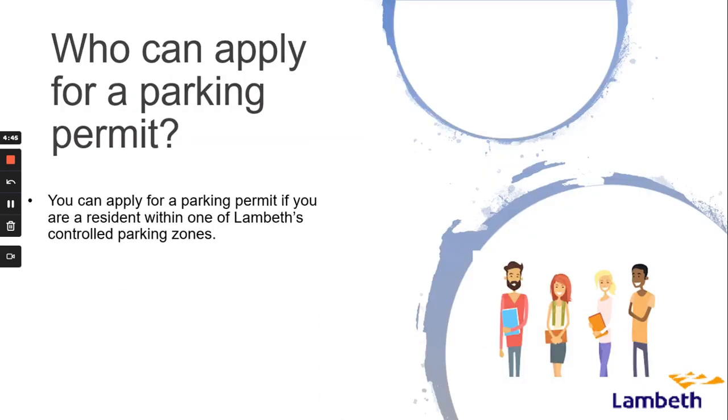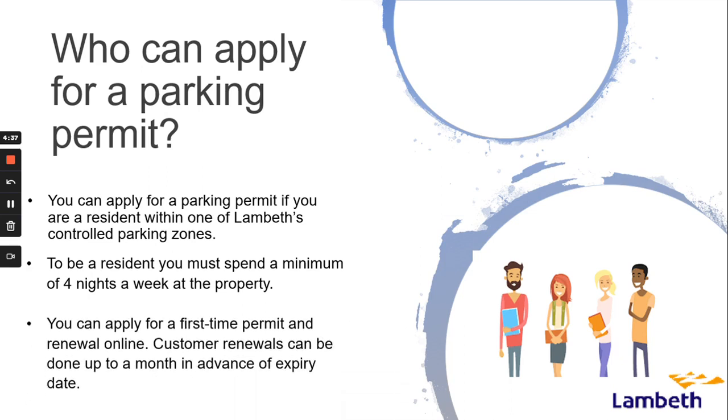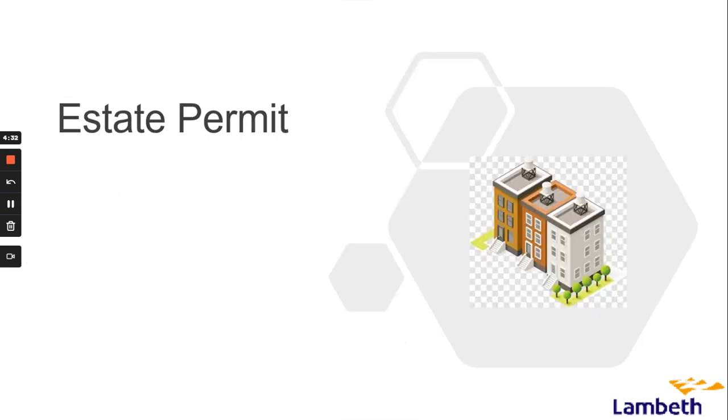You can apply for a parking permit if you are a resident within Lambeth's controlled parking zones. To be a resident you must spend a minimum of four nights a week at the property. You can apply for first-time permits and renewals online, and renewals can be done up to a month in advance of the expiry date.